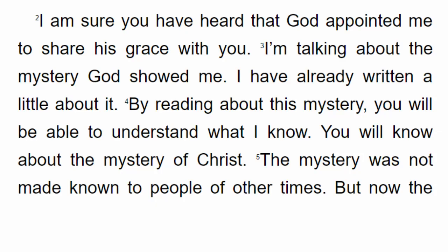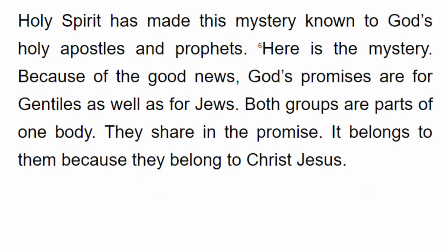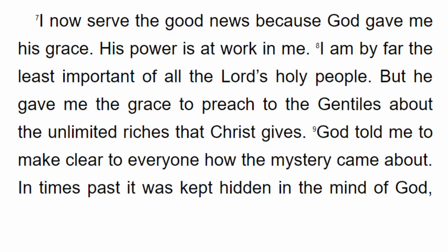The mystery was not made known to people of other times. But now the Holy Spirit has made this mystery known to God's holy apostles and prophets. Here is the mystery: because of the good news, God's promises are for Gentiles as well as for Jews. Both groups are parts of one body. They share in the promise — it belongs to them because they belong to Christ Jesus. I now serve the good news because God gave me his grace, and his power is at work in me.